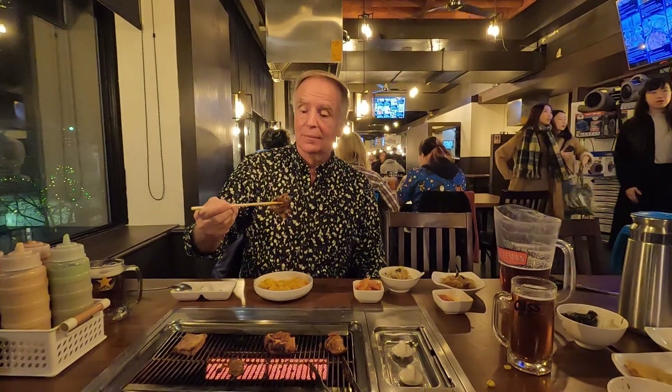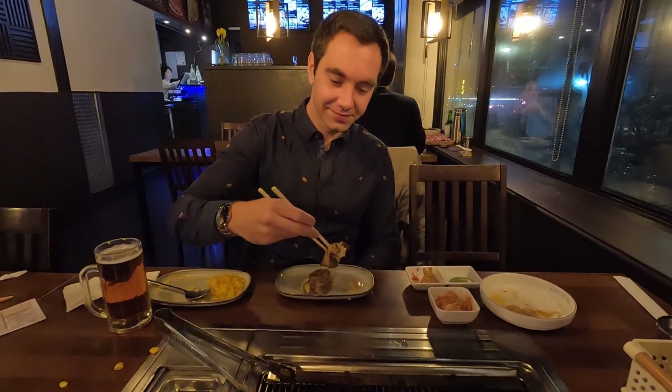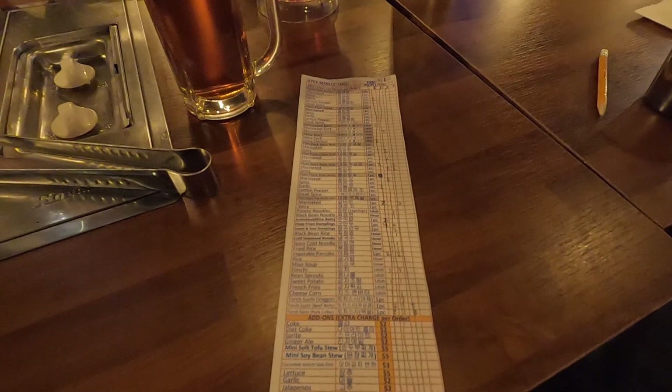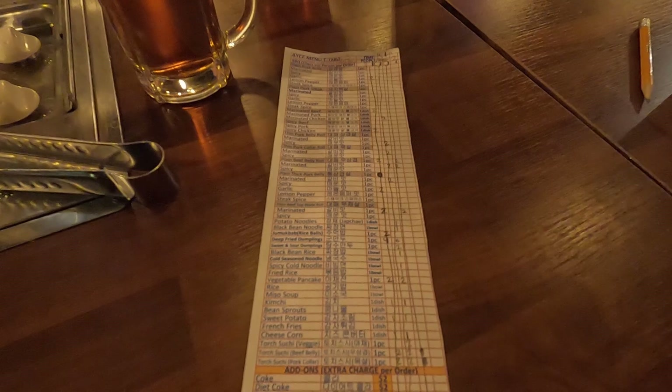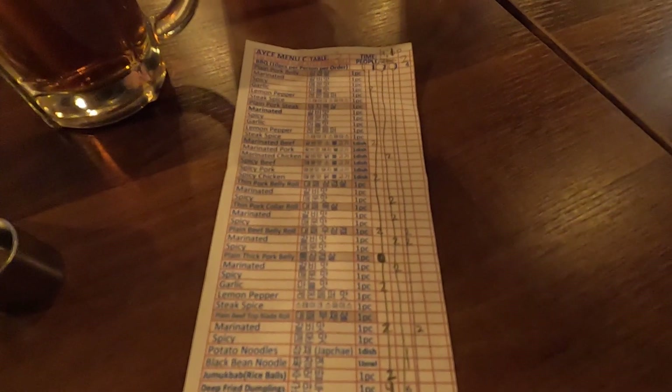We were allowed to order four separate times, with a maximum of 10 meat items per person per order. You could also order as many side dishes as you liked in those four orders. I especially liked the torch sushi, which was very hot. We could have gotten a lot more, but we were full after only two and a half orders. Also, if you give a good review online, you can each get a 10% discount.